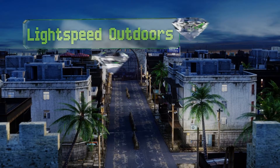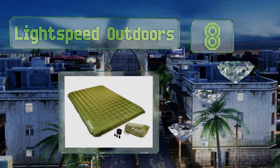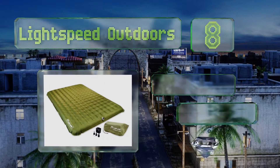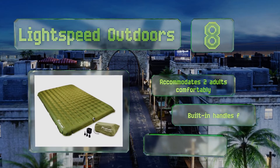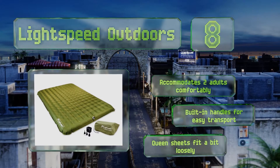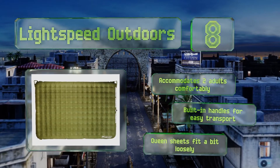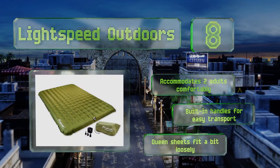Coming in at number 8 on our list, the Light Speed Outdoors is made with a thermoplastic polyurethane material that weighs just six pounds, making it perfect for lugging around in a backpack all day. This PVC-free option is temperature stable and abrasion resistant so it can handle anything you dish out. It accommodates two adults comfortably and is equipped with built-in handles for easy transport; however, queen sheets fit a bit loosely.